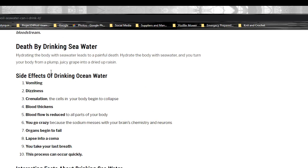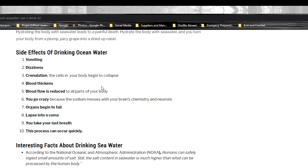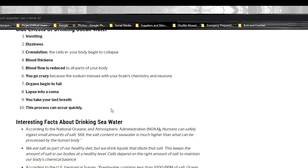Death by drinking seawater: if you're out at sea for 30 days and you've run out of water and you've just got to drink something, this is what it's going to look like. At first there'll be vomiting, then dizziness, then cramping. The cells in your body will begin to collapse, your blood thickens, blood flow to body parts is reduced, brain chemistry goes haywire so you go crazy, your organs begin to fail, you lapse into a coma, and you take your last breath.